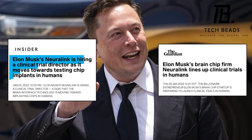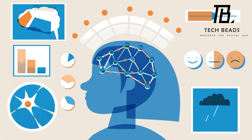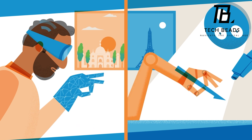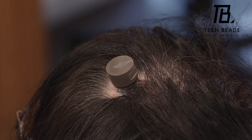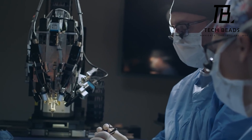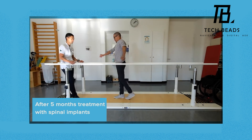Elon Musk's company, Neuralink, has even more ambitious goals, such as the ability to download data directly into your brain or send a text message to a friend without moving a muscle. It's even possible to watch a full-length movie in your head. The potential applications of this technology are mind-boggling. If you're interested in learning more, let me know and I'll make a dedicated video about it. The future of technology is exciting, and it's amazing to see how far we've come.